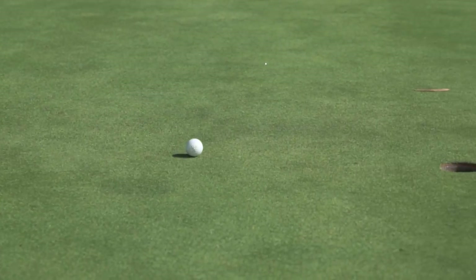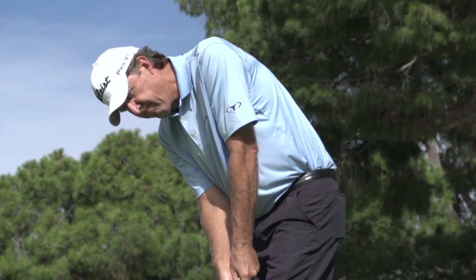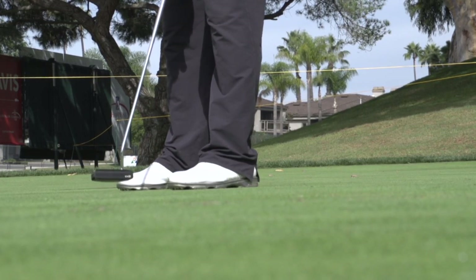It's one of those things that has worked exceptionally well for me and I'm just excited to have it in my bag. The feel is amazing, it's improved my putting stats dramatically, and it's brought a lot of fun back into the game of golf for me. Every week I'm excited to come out and see what's going to happen next.